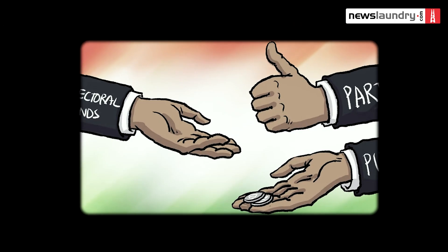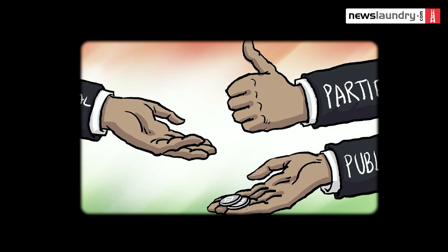Some media reports after the electoral bonds issue cropped up suggested that there are invisible alphanumeric serial numbers on electoral bonds, and these alphanumeric serial numbers could be used to track down the donor and receiver.